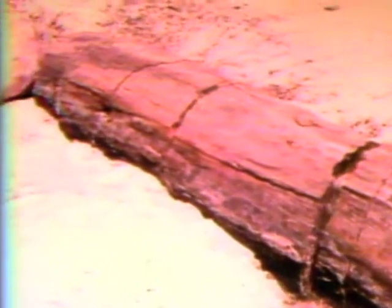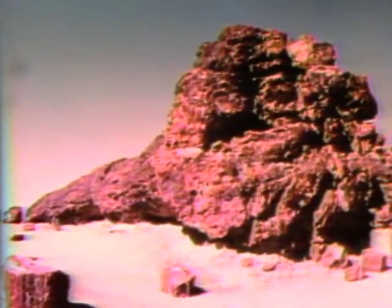A typical specimen looks as though a longer log had been chopped into sections. A few logs are all in one piece.